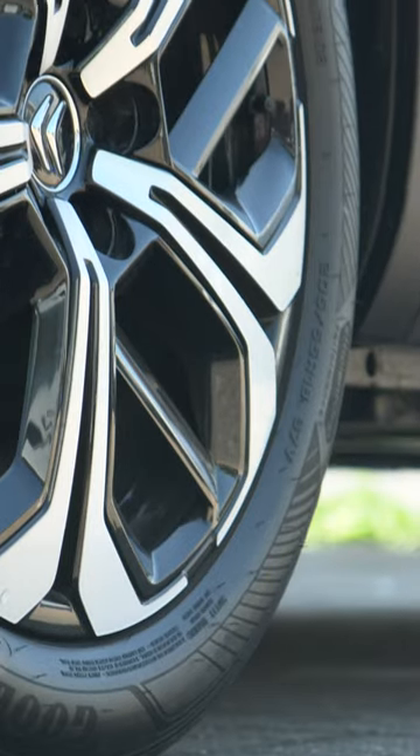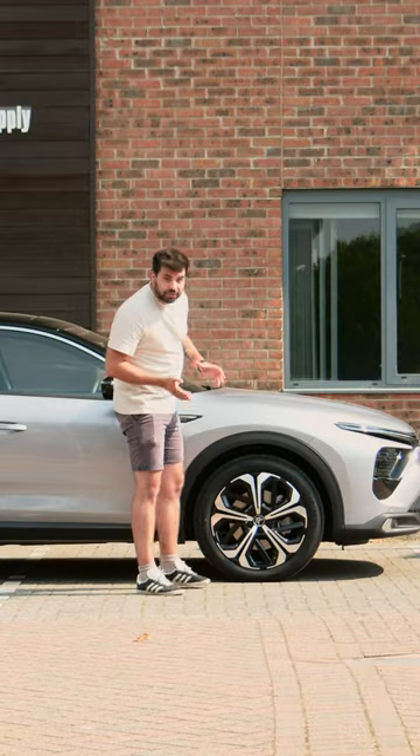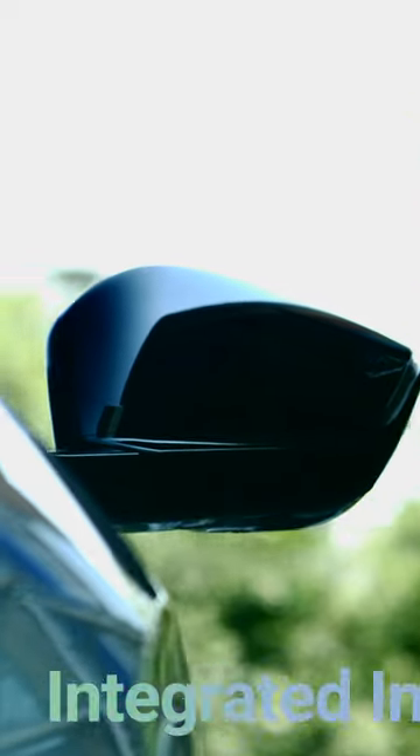When it comes to alloys, they only come in 19 inches in size. However, they do have a couple of different designs, depending on which trim level you go for. Wing mirrors are heated, automatically folding, and come with integrated indicators.